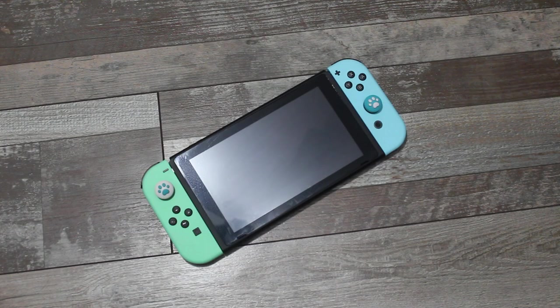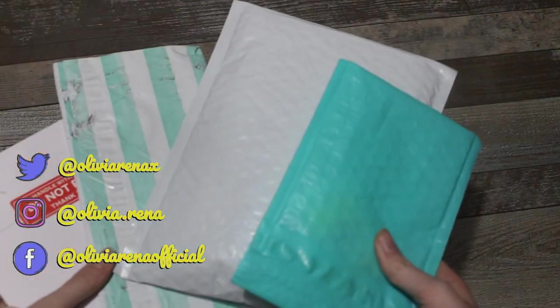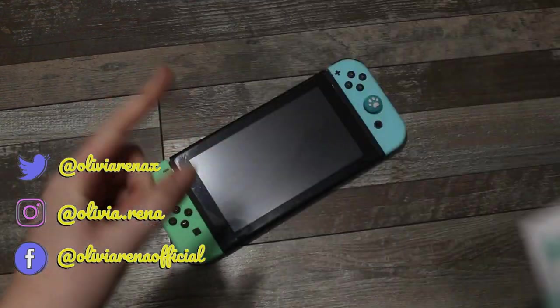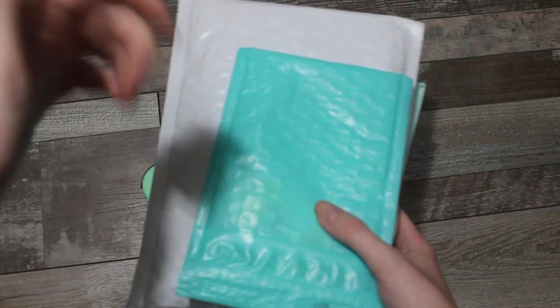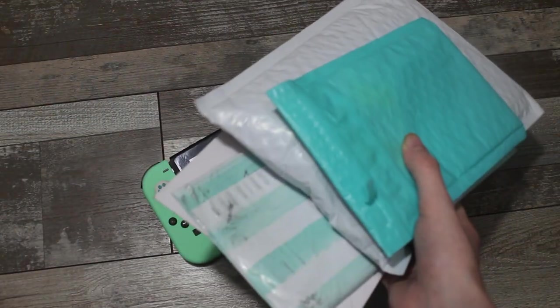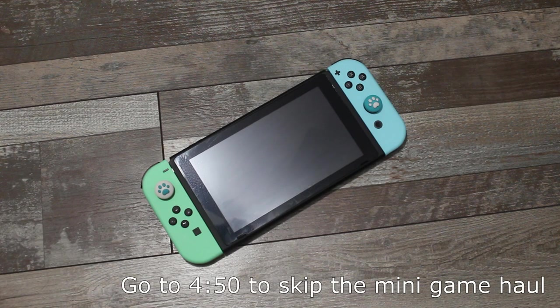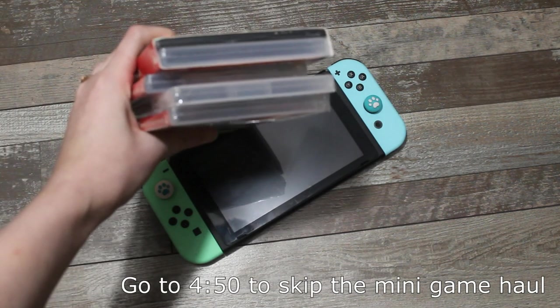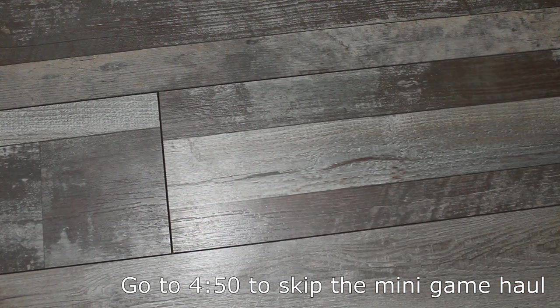So we have packages from Etsy containing various different Animal Crossing things related to the Switch itself, so I'm super excited to open these. All the links for these products will be in the description as well as the pinned comment if you decide you want to purchase any of them for yourself. But before we get into that, I also wanted to show you guys some new games that I recently picked up for the Switch — a little mini Switch game haul.